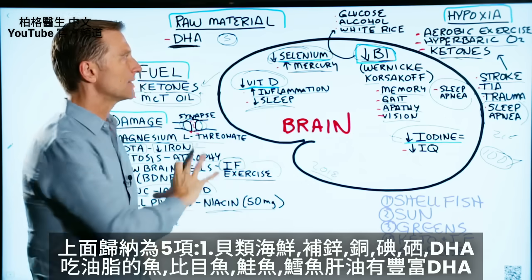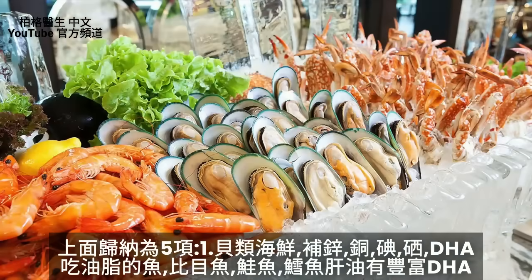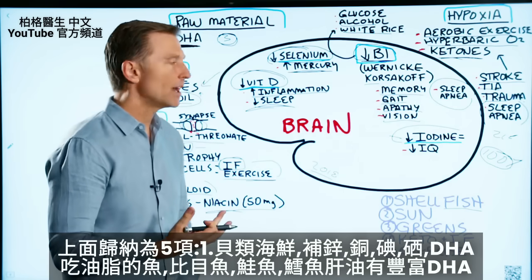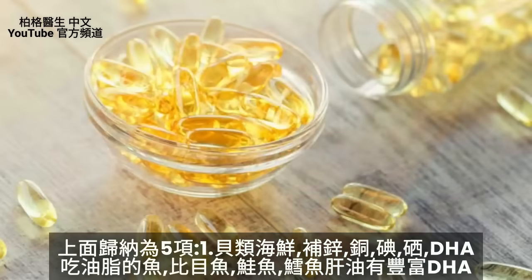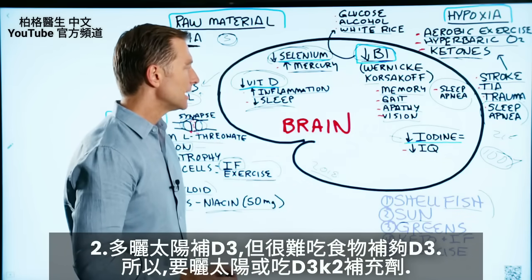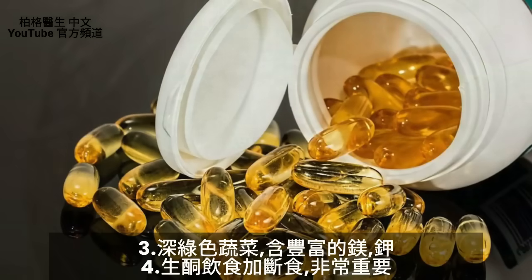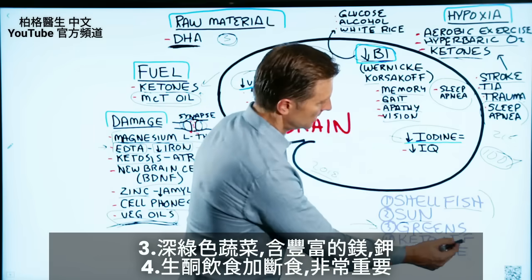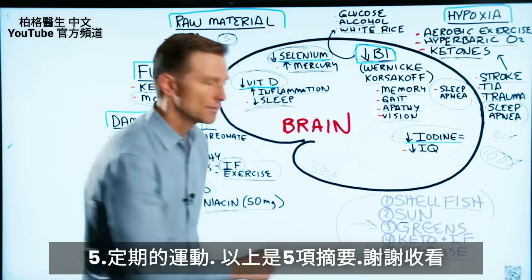So how do you condense all this data into five things? Shellfish will give you zinc, copper, iodine, selenium, and DHA. Add in other fatty fish like halibut, salmon, and cod liver oil for even more DHA. Get more sun for vitamin D — it's virtually impossible to get vitamin D from food, so get it from sun or just take a supplement. Eat dark leafy greens for folate, magnesium, and potassium. And do keto with intermittent fasting, and regular exercise. There you have it — this is the summary.